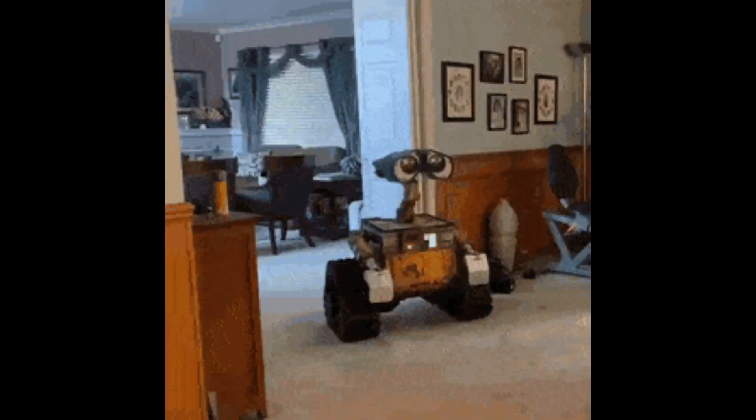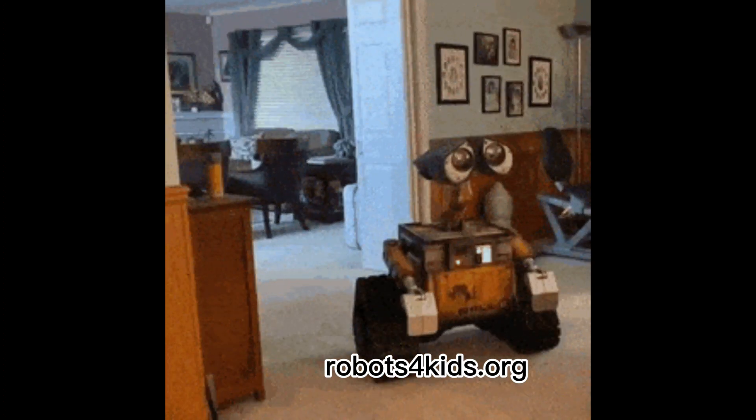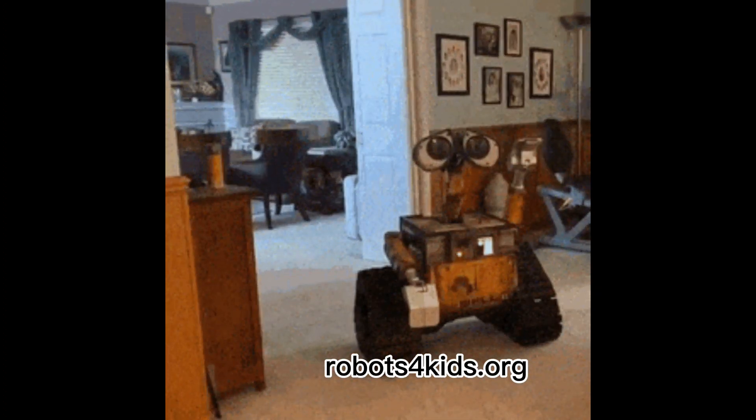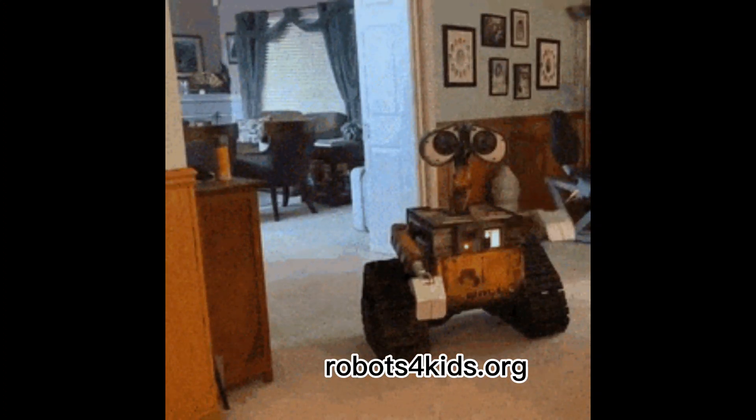Thank you for tuning in. This video is for anyone looking to learn robotics, whether you are an adult beginner looking to learn robotics or a parent of a child who is interested in learning robotics. This video will help you out.